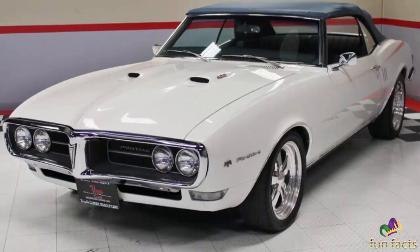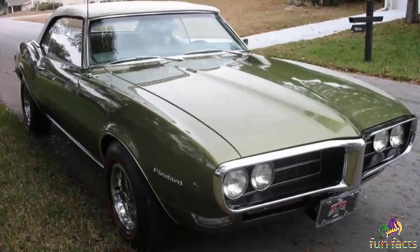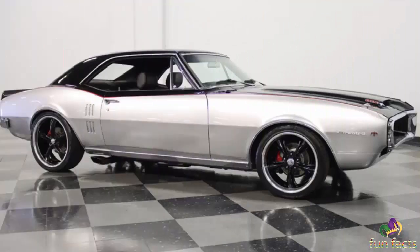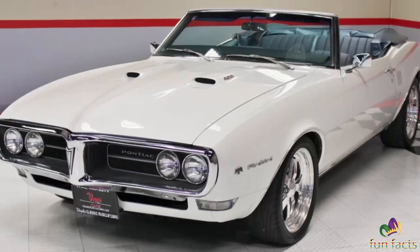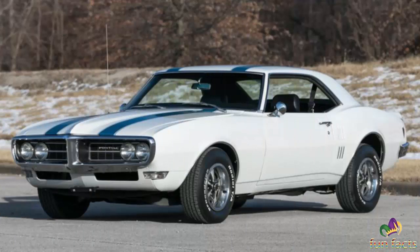Unsatisfied with the Camaro's handling and ride height, DeLorean had the new car lowered a full inch and decreed that all Pontiac F-bodies used lower-profile Firestone Wide Oval 70-series tires, offering a racier stance. Work was concentrated on improving the car's handling, but it took time to complete.